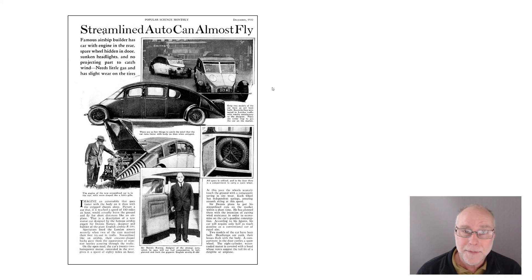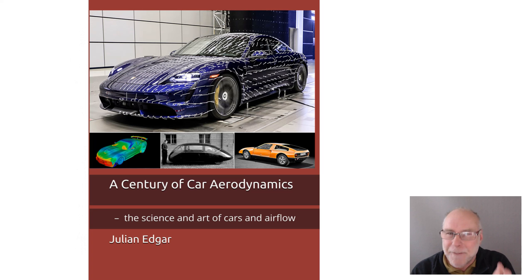In fact, a contemporary account — Popular Science Monthly, 1930 — has the really funny headline, funny in a modern context: 'Streamlined auto can always fly.' They actually considered that to be a positive aspect; these days we wouldn't. It's a fascinating car. I'll cover a whole range of really interesting cars going right from the 1920s right up until the current day in 'A Century of Car Aerodynamics: The Science and Art of Cars and Airflow.' The book is available now from Amazon. Thank you.